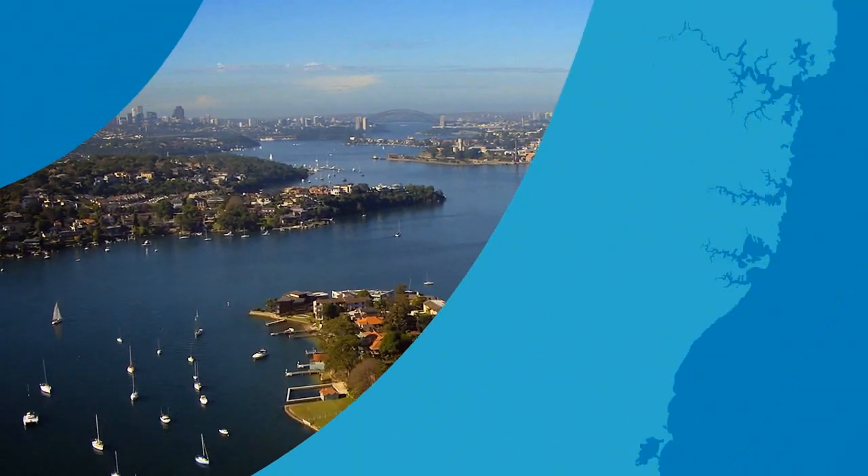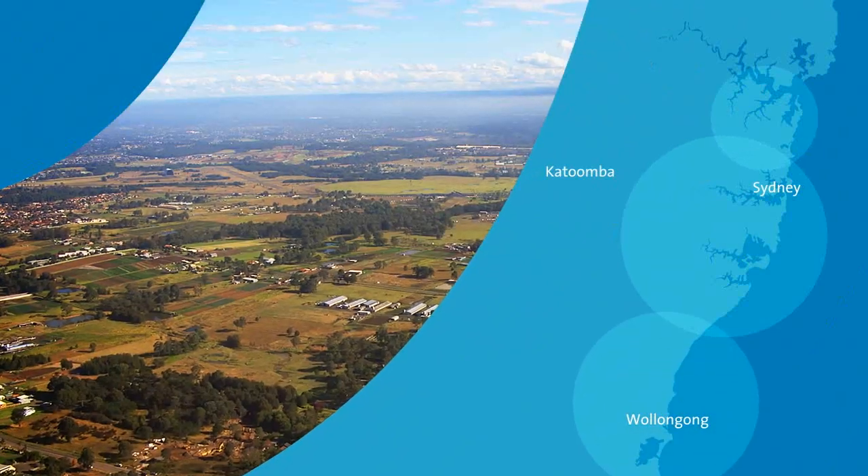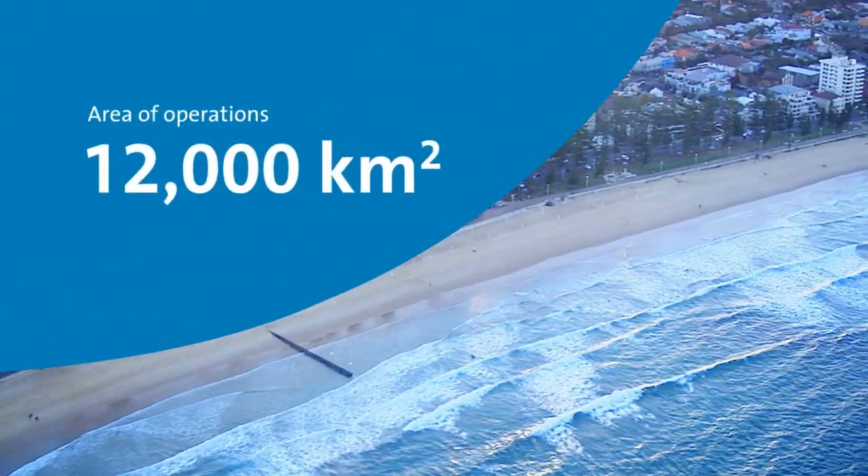Sydney Water is the lifestream of Sydney. We exist to provide world-class water and wastewater services to Sydney, the Illawarra and the Blue Mountains. We provide drinking water all the way up to the Hawkesbury River and as far south as Gerringong, and from the coast all the way out to Mount Victoria and Katoomba — around 12,000 square kilometres.